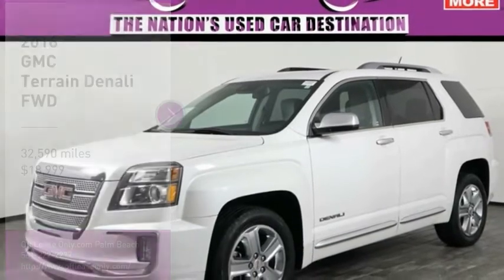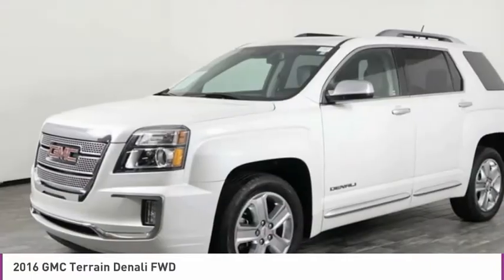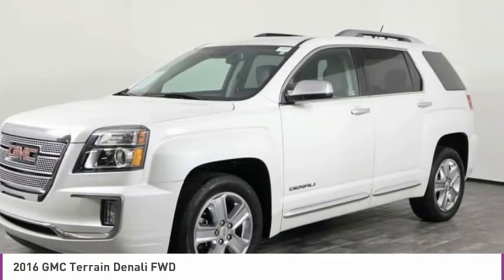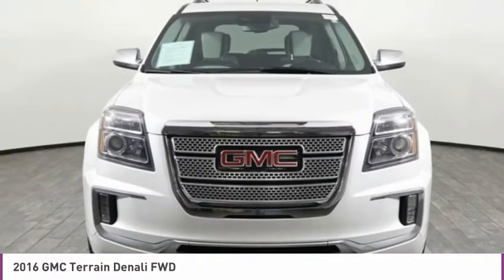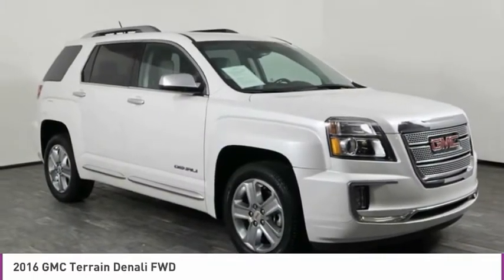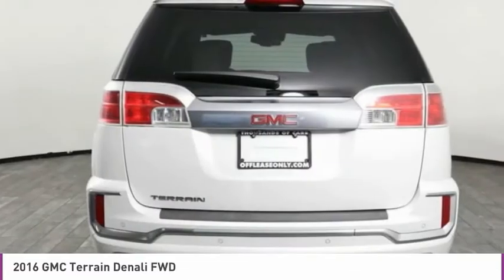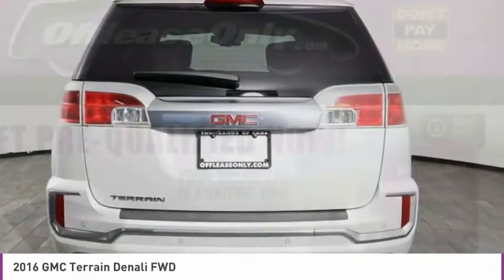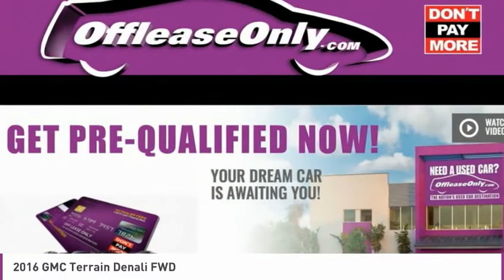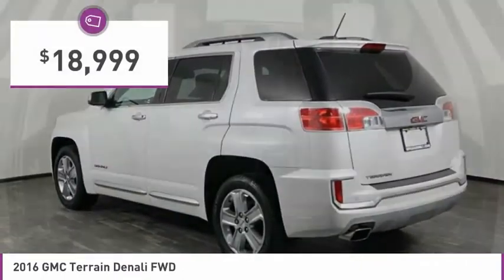Test Drive 2016 Terrain. The GMC Terrain combines the benefits of a crossover with the style and functionality of an SUV. Terrain offers uncompromised capability, a balanced stance, and a commanding view of the road, letting occupants enjoy a confident driving experience. An EPA-estimated 32-highway MPG is not bad either, and it is priced below $20,000.